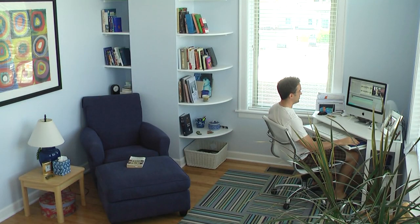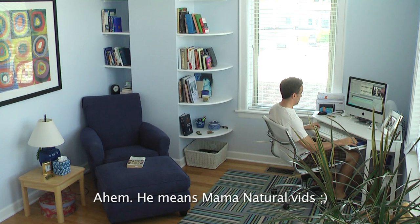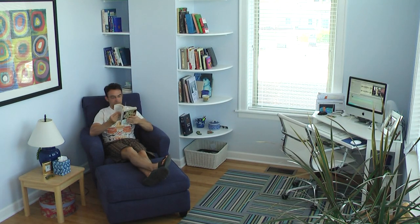Hey, welcome to Earth Mama Cribs. I'm Mike and I'm going to show you my office. As you can see back here, I've got my workstation where I edit and post all the Earth Mama TV videos. I've got a nice chair and ottoman where I can kick back and read. I love being in this room — it's just so peaceful and relaxing.